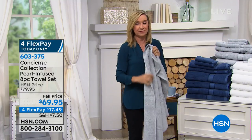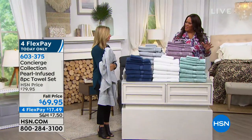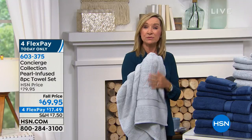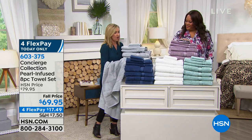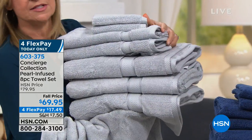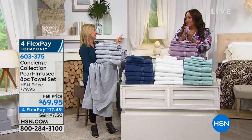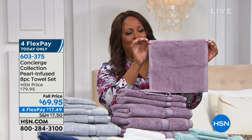This is one of the newest trends in the industry, and with Concierge we're always trying to stay ahead of the curve. Pearl infusion is expensive, so you're getting all eight towels — four bath towels, two hand towels, two washcloths — so affordably. Great for weddings. Sheets, towels, and pillows — that's what you want when you have guests, because they want to feel welcome. These are very luxurious and fancy looking, but you can use them every day.